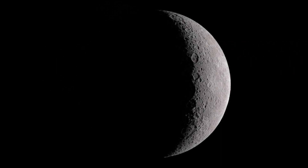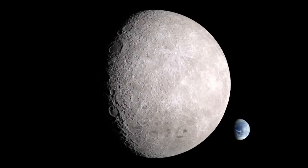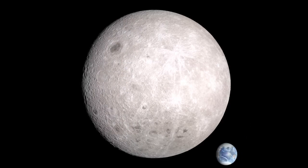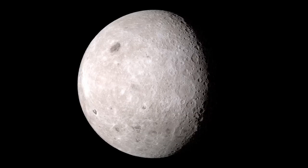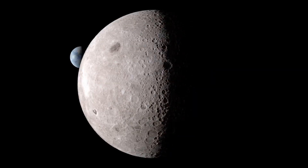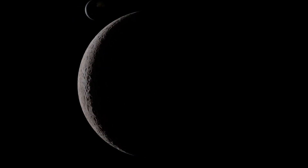In the second perspective, we're much closer to the Moon, using a wide-angle lens that makes the distant Earth seem smaller. With our view fixed on the Moon, the rest of the Solar System seems to dance and whirl around us.